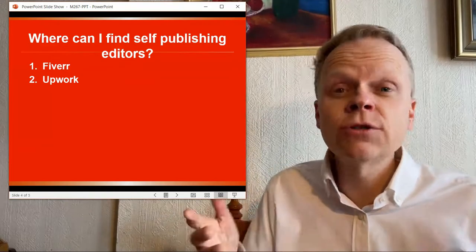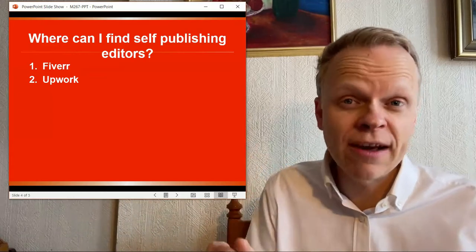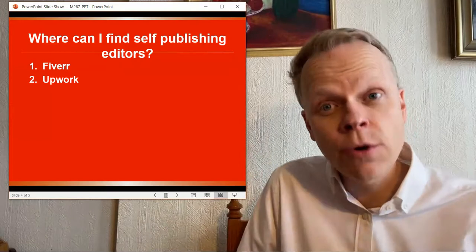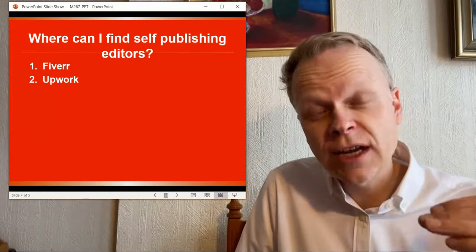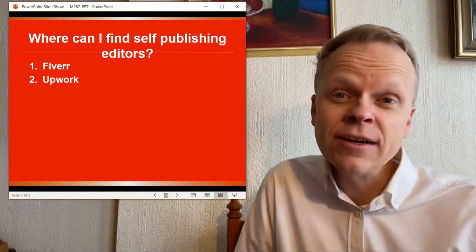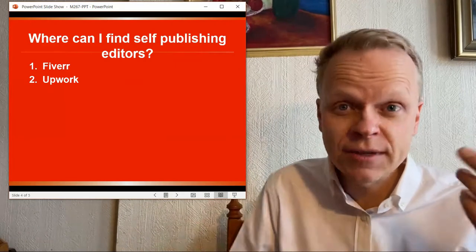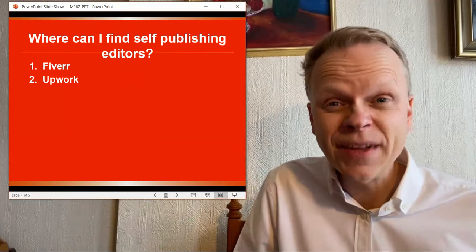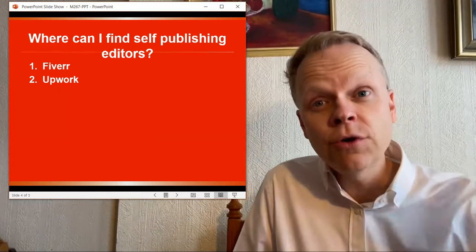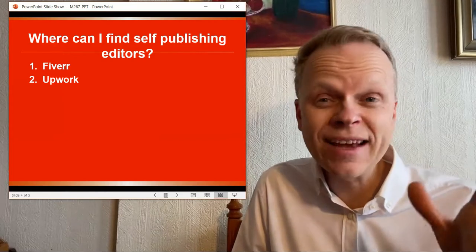The other thing to remember with editors is that there are different types. Some will just be looking for grammar mistakes. Others will look for plot issues or structural things. There's a whole series of different types of editors that help you with different dimensions of the editing process to make sure you get the highest quality book possible. It's a little confusing in the beginning, but I'd suggest initially just finding somebody who can read the book and find mistakes and let you know about them. You can even go to some of your own readers as beta readers who will go through your book, find problems, and tell you what you can fix — and that can even be done for free.